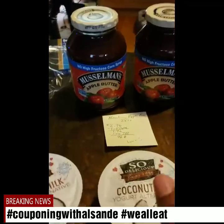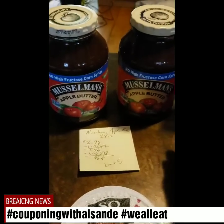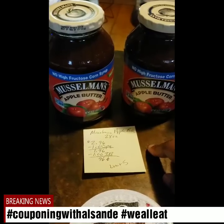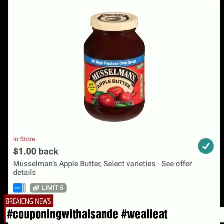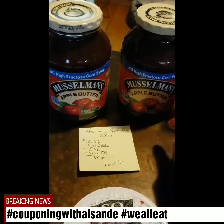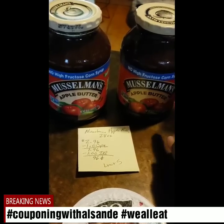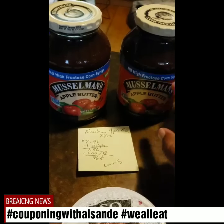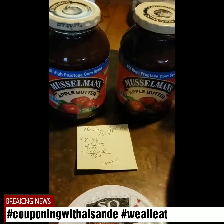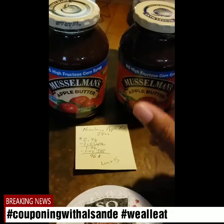The Musselman's Apple Butter is $2.96 with a dollar paper coupon, making it $1.96. I-Bought gives you back a dollar as well for getting the apple butter. My stores nearby only had the 28 ounce, but you can also do the 24 ounce. My total was 96 cents each for these two, but you have a limit of five. I only had two coupons — check Musselman's website; you can get two coupons per browser.